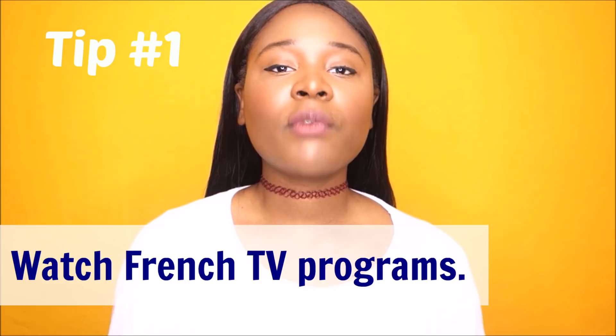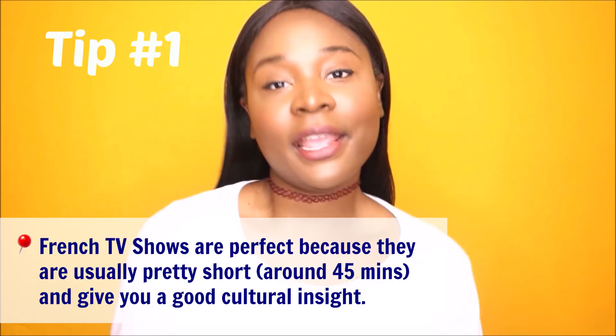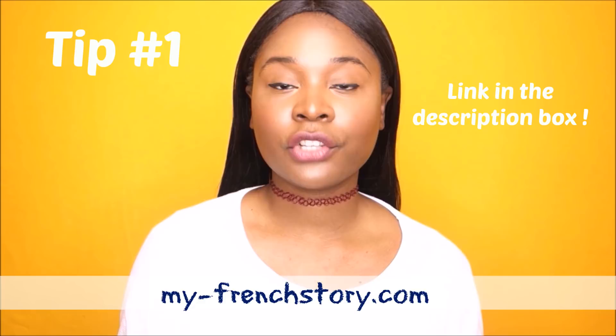My tip number one is to watch French TV programs. Nowadays everybody can have access to French TV on their phone or laptop, and all that for free. You need to know the names of TV programs you can watch — go on myfrenchstory.com and you will find a list of French TV programs. Go and check it out.